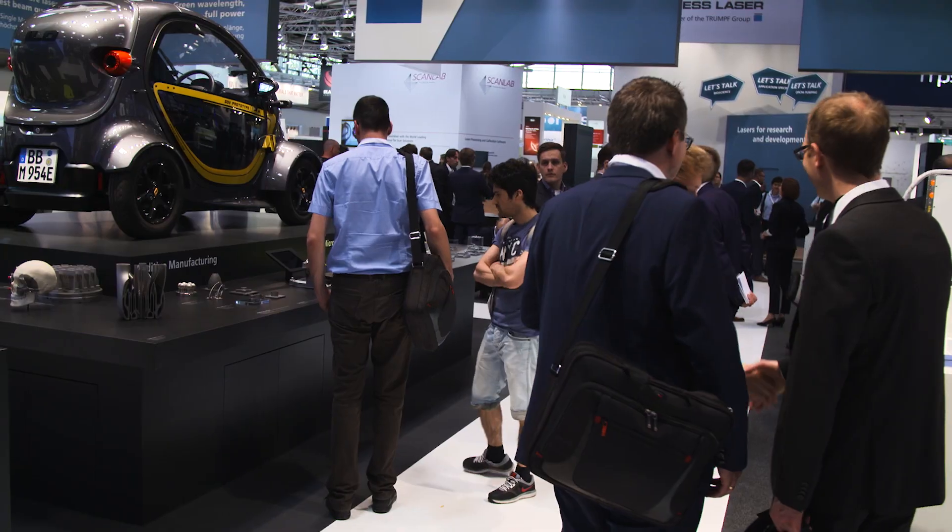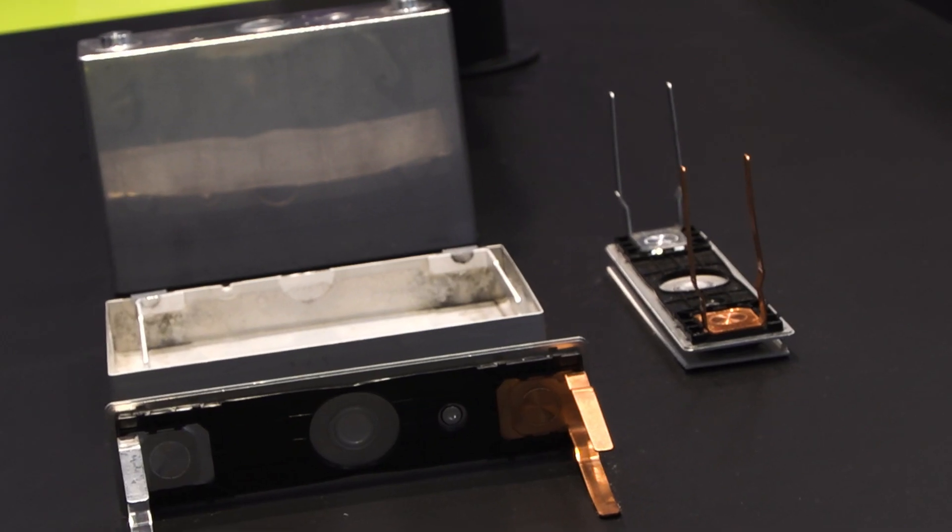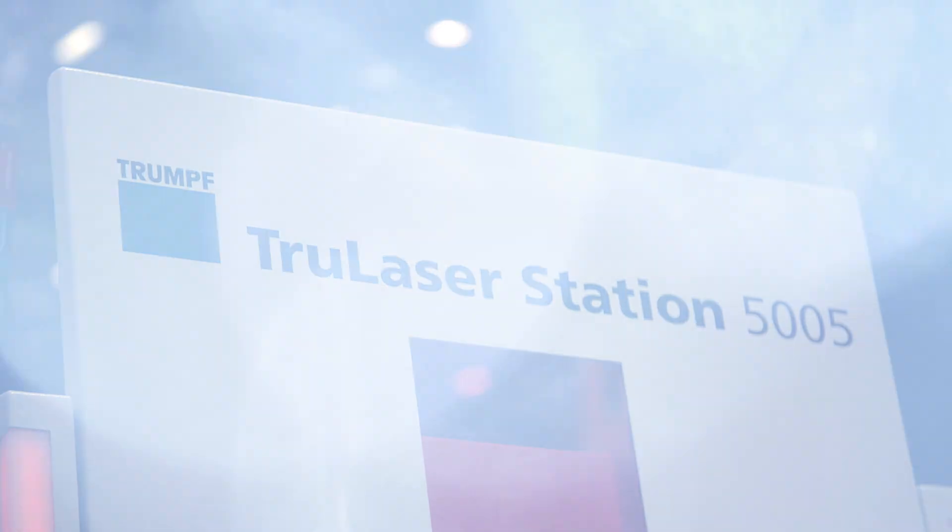In electric motor and battery production especially, copper is an essential component. Trumpf is introducing a new technology specifically for this area. They've developed a new green laser that features excellent absorption properties for copper, making copper really easy to process. Copper welding is far easier than with infrared lasers.